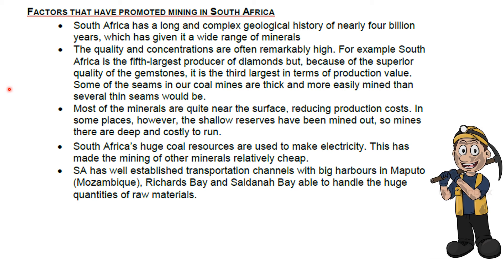Even although we don't think of it like that, electricity in South Africa is fairly cheap. South Africa also has well-established transport channels — huge harbours in Maputo, Richards Bay and Saldanha Bay, which can handle the massive quantities of raw materials.